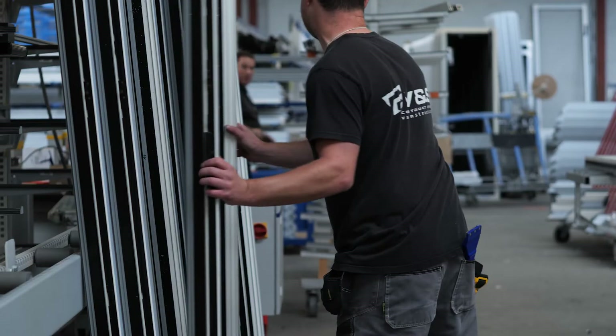We are VNS Construct and our activities are twofold at the moment. We are a window and door company and we also install facades for medium and large projects. We basically work on hospitals, schools and care homes.